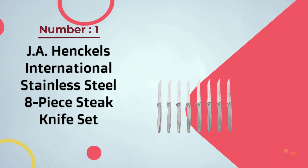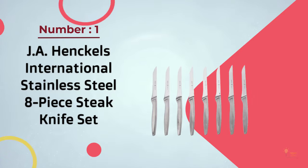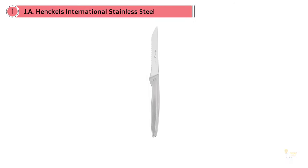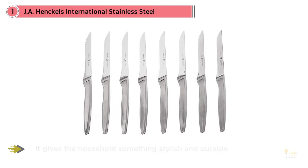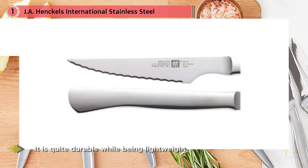Number one most popular: JA Henckels International stainless steel eight-piece steak knife set. The JA Henckels International stainless steel steak knife set is an affordable set of eight knives. It gives the household something stylish and durable to use during mealtimes. This is a great knife set option whether you're looking to entertain large crowds or just want to own some extra cutlery.